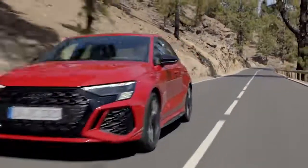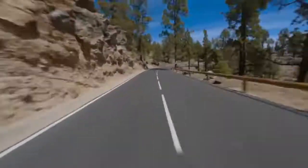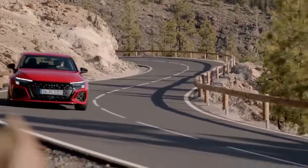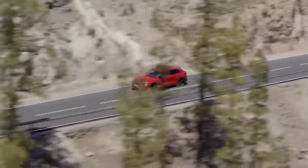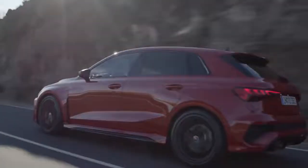This is the new Audi RS3. It's the latest generation of Audi's famous super hatchback and it comes with a clever new four-wheel drive system and even a drift mode. But is it the best five-cylinder car that Audi has ever made? Well in this video I'm going to tell you everything you need to know about it.